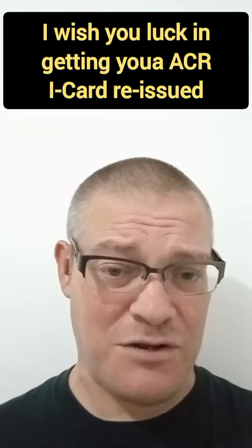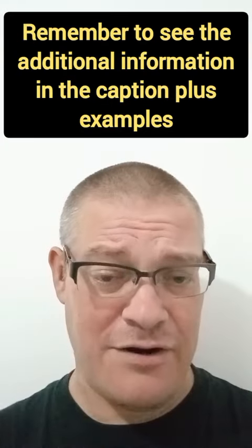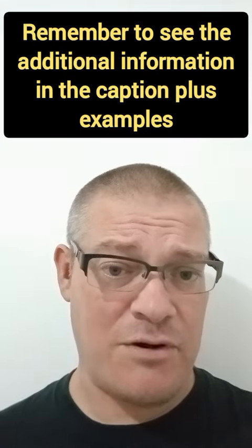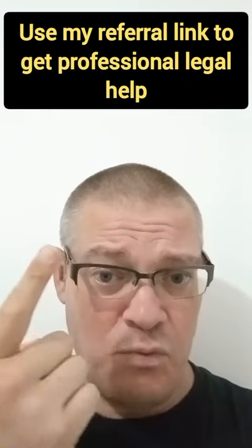People in the comments on the other video are saying they paid two thousand five hundred pesos — basically fifty US dollars — for the ACR card. I don't know where that's coming from, because these numbers here are fresh from the Bureau of Immigration website and they support what I paid last year, which was one thousand pesos.